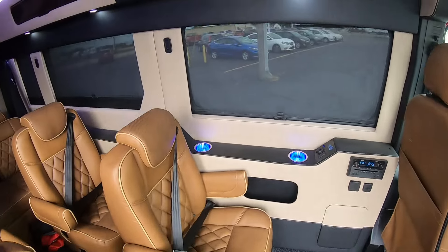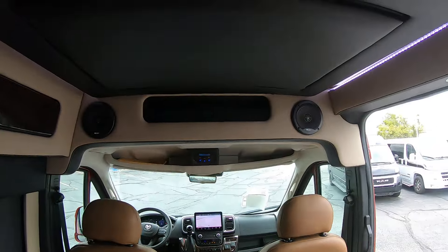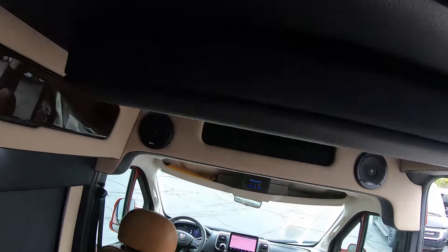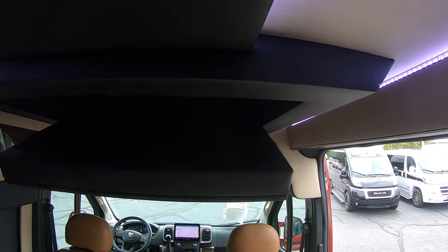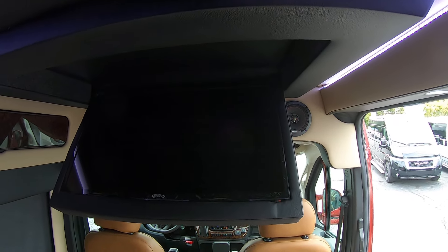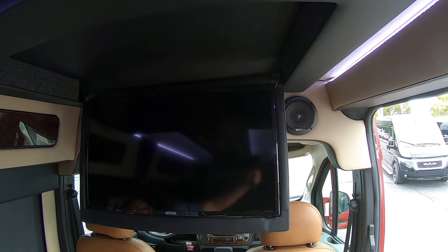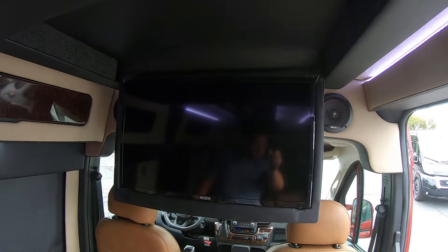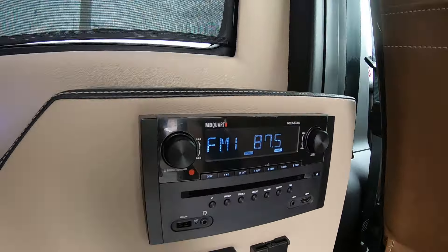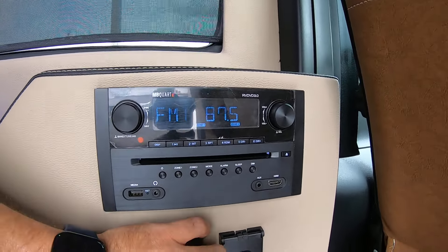Once you're inside, you've got six-foot-two standing height, so you can stand right up inside. There's a power folding TV — push a button and the TV folds down. You have a Jensen TV that pairs up to the MB Quart head unit here, so you can play DVDs through here, as well as radio and CDs.